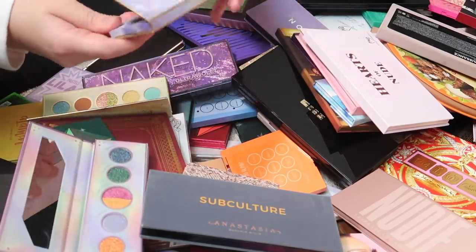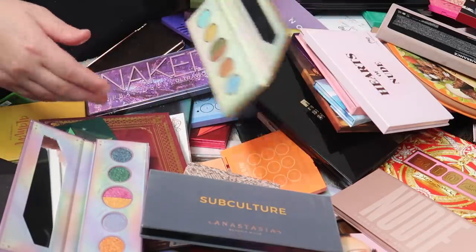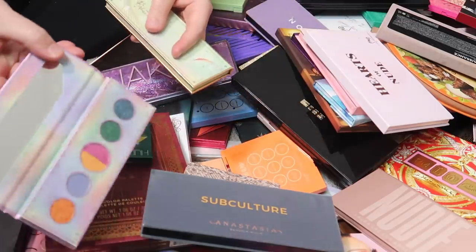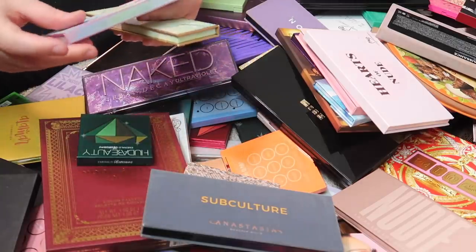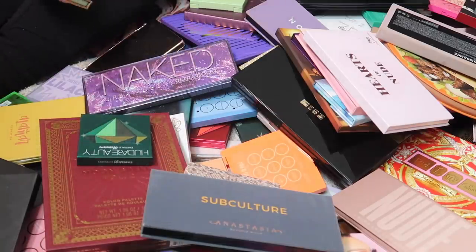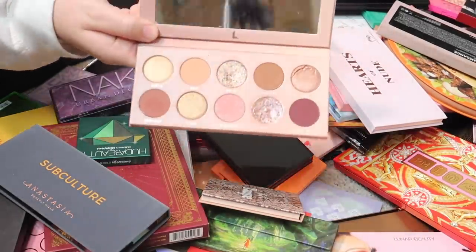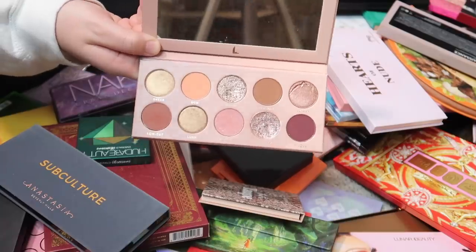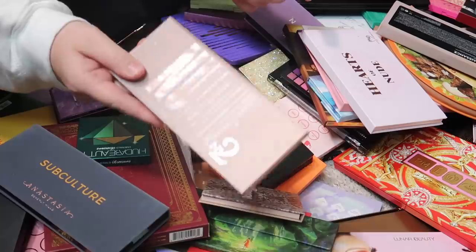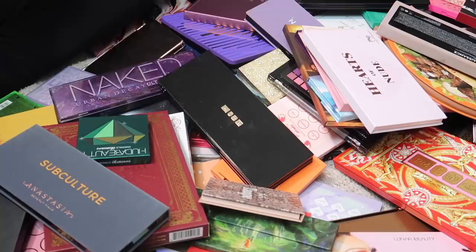You guys already know I'm keeping the Nudie number two palette — one of my all-time favorite eyeshadow palettes, if not my absolute favorite. I love it so much; it's fantastic. Definitely buy it, you need it. I also have a Pixi palette with stunning colors but I'm going to let it go. The Natasha Denona Glam Face Palette in Light I'll be keeping, and I'm also keeping my Pat McGrath Mothership 5 palette — it's so beautiful and it's my only Mothership palette.